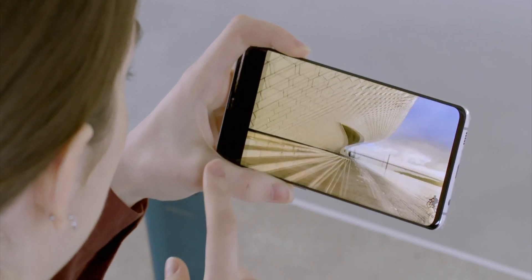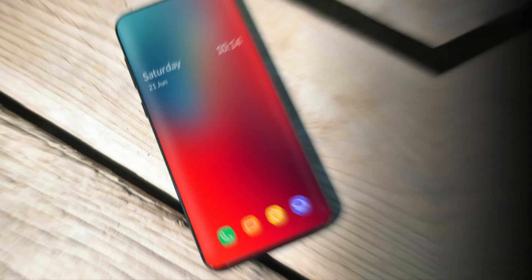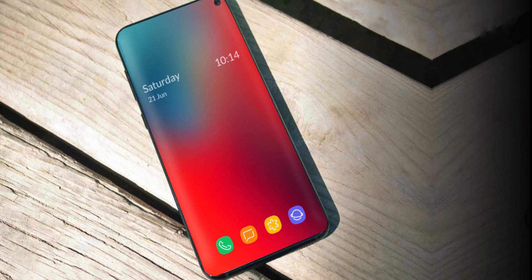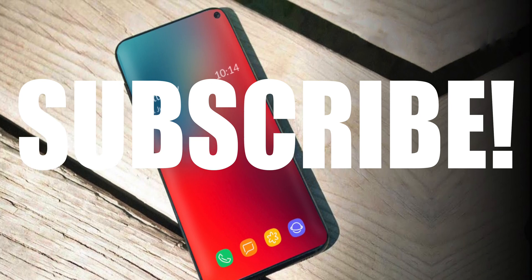Hopefully the Samsung Galaxy S11 will be the next beast of the smartphone industry. Let me know your thoughts on that in the comments down below, and if you like this video please consider subscribing. Thanks for watching — catch you tomorrow, peace out.